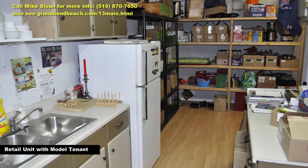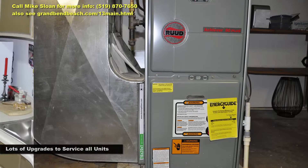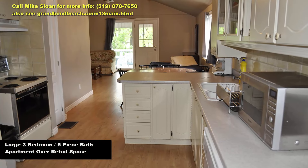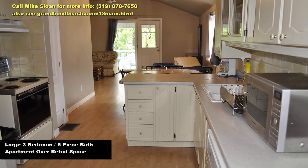Beside the retail space, behind that garage door, you have yet another commercial unit that was a former coffee bar. Plumbing and electrical are still roughed in. This spot is just waiting for another seasonal gem. Grand Bend is sizzling hot right now, and a mixed-use eight-unit complex with this much private parking is just the right addition to your real estate portfolio.